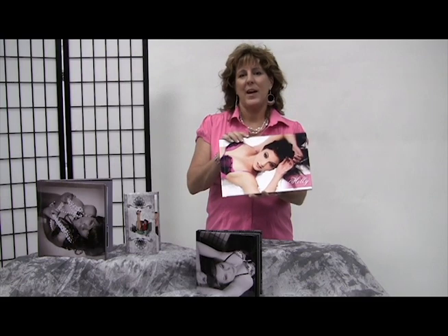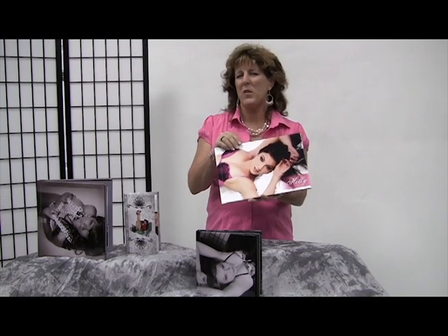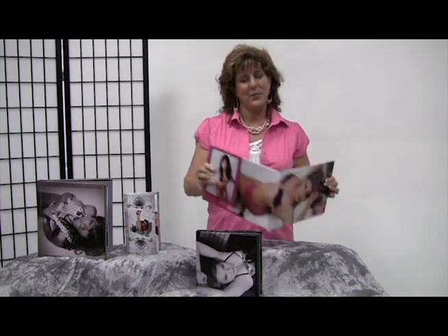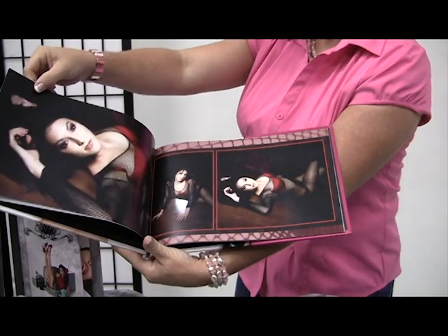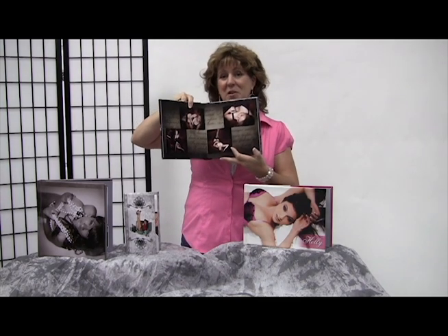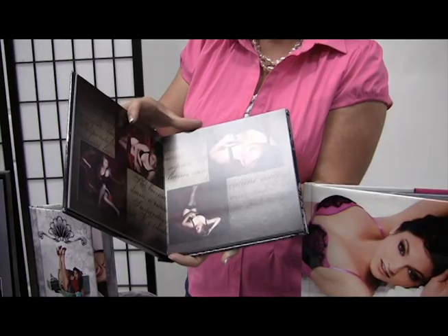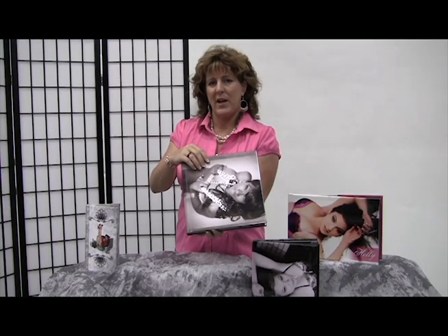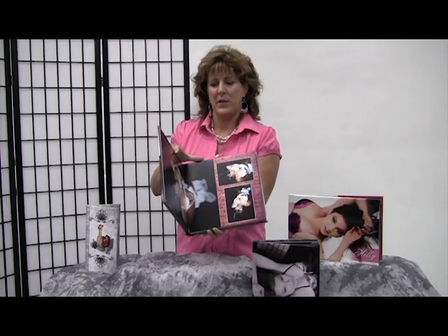Our coffee table book has 20 pages and holds roughly 35 images. You can customize your book how you like it. Our 8x8 flush mount holds 35 images — everything is custom designed and it's just a beautiful album. This is our 10x10 flush mount album. This album is beyond gorgeous.